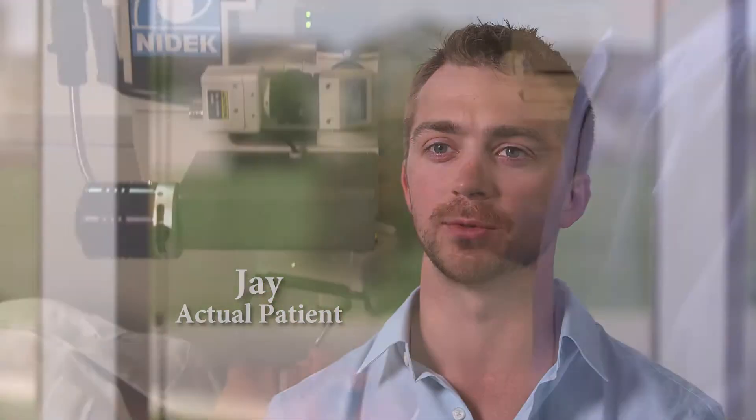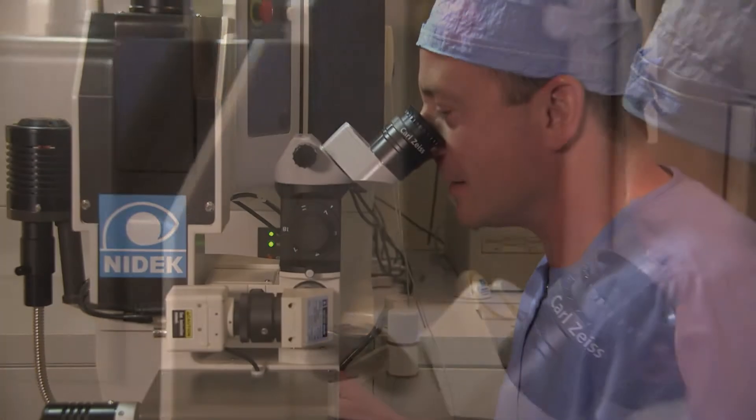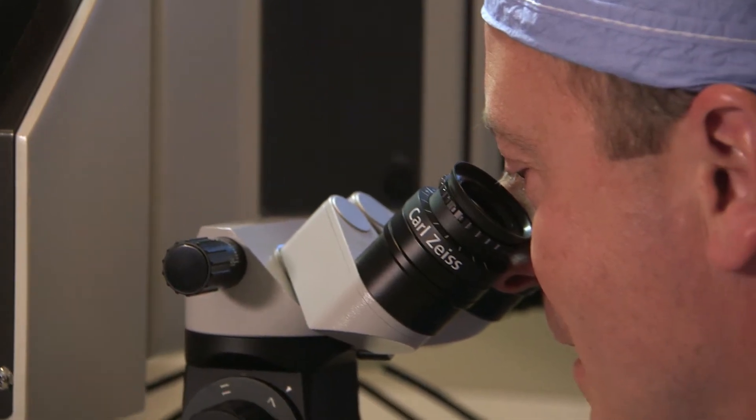One of the reasons I chose Dr. Fisher was really based on volume. He'd already performed hundreds — albeit thousands — of surgeries, and that was a confidence builder for me.